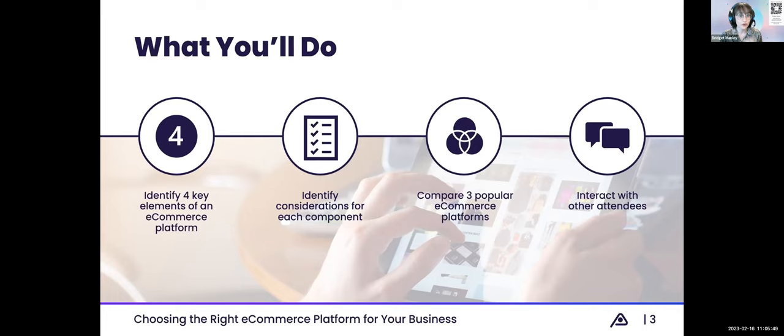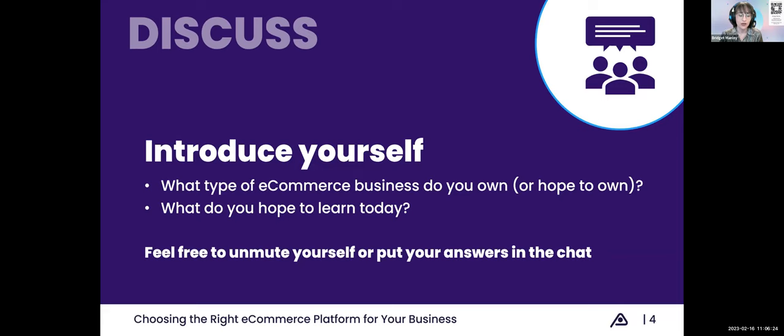From there, we'll identify some key considerations to take into account when evaluating each different component so you can find the one that works best for you. At the end of the webinar, we'll put it all together by comparing three popular e-commerce platforms based on those four different elements. Throughout the webinar, you're welcome to interact with us and other attendees. Feel free to drop questions or thoughts in the chat. We'll pause throughout to answer questions or elicit feedback. Feel free to unmute yourself and ask a question if you're comfortable, but please keep your microphone muted when you're not speaking to avoid background noise.